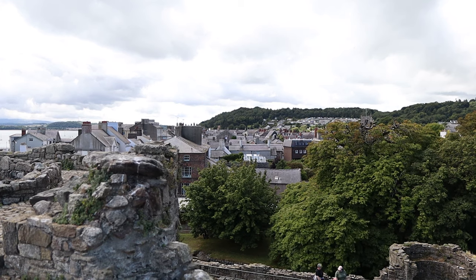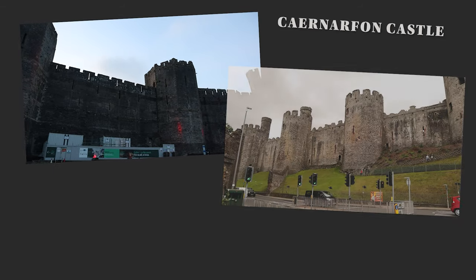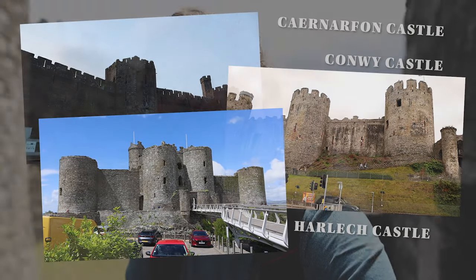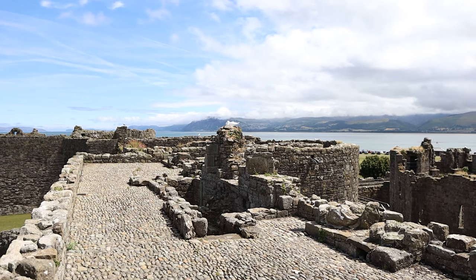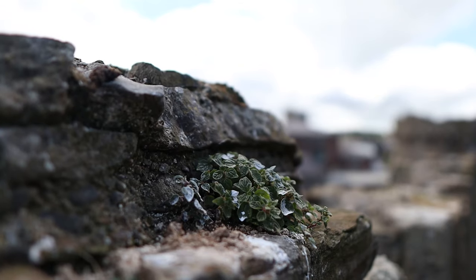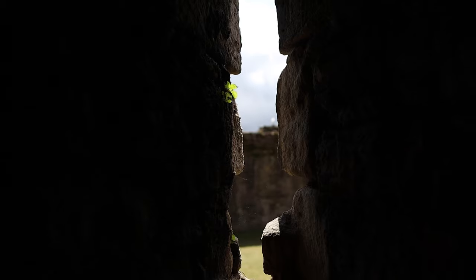Beaumaris Castle was one of a few castles built by Edward I during his invasion of Wales. The other castles were Caernarfon Castle, Conwy Castle, and Harlech Castle, which we only visited a few days ago. And this was to be his final biggest achievement — his biggest castle — the way that he could really control Wales. But he never finished it.